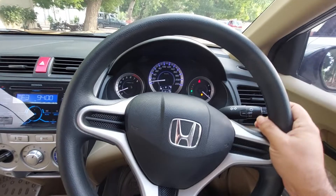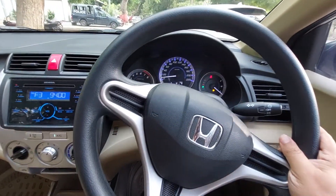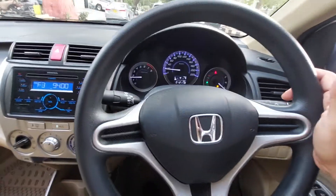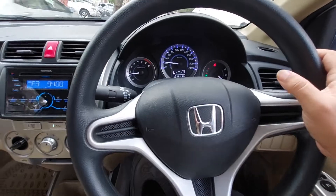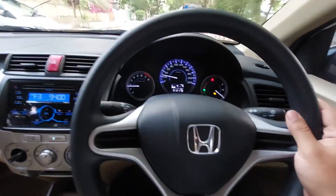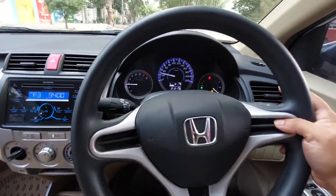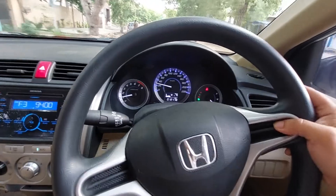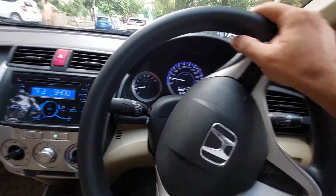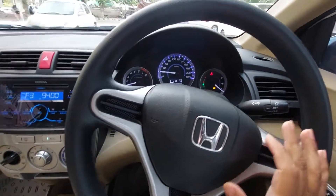Ya phir 2000cc gaariyaan chalane ke aadi hote hain, toh unko yeh gaari under-powered lagti hai. But ek normal bande ke liye jo Cultus se, Mehran se, ya kisi 660cc gaari se convert hota hai, unko yeh gaari under-powered nahi lagti. To be honest, 1.3 under-powered hai un logon ke liye jo hamesha aggressive mood mein hote hain. Ab mein aapko is gaari ka power dikhaata hoon — log 1.3 ko bahot zyada underestimate karte hain. Let's check out the power.